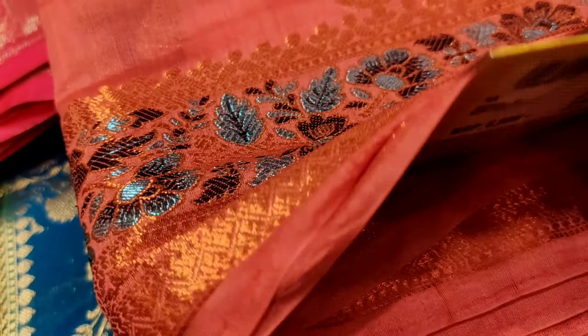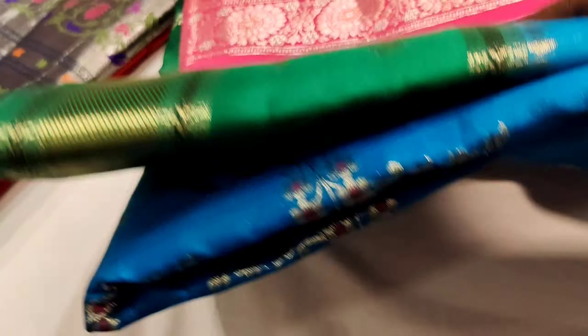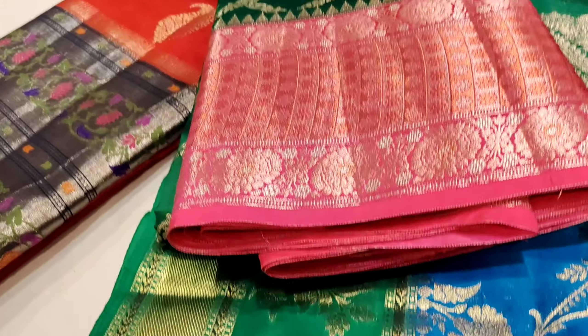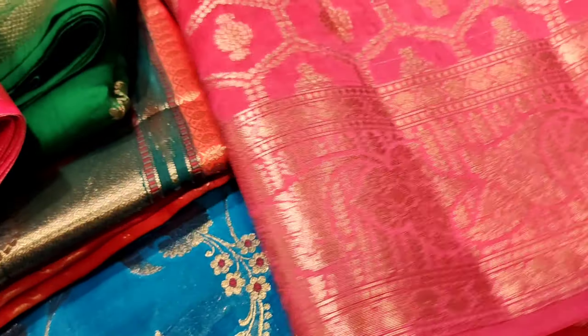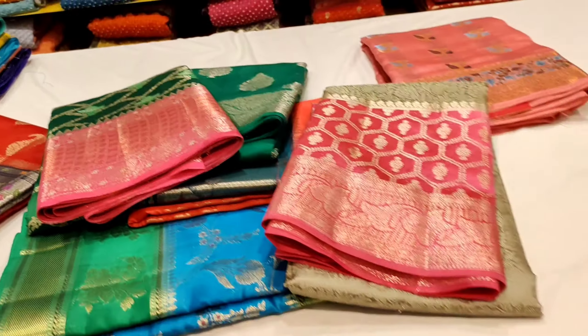You can see the price — 50% sales. This is a lot of new collections. This is a pure pattu saree.